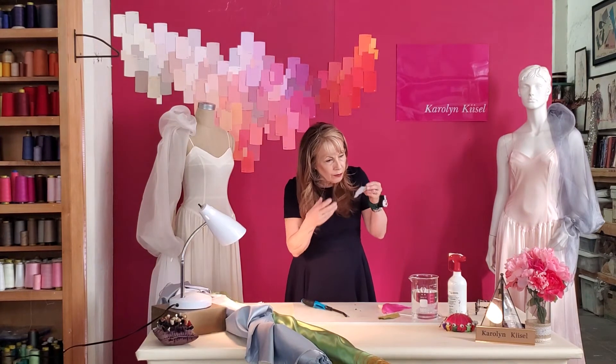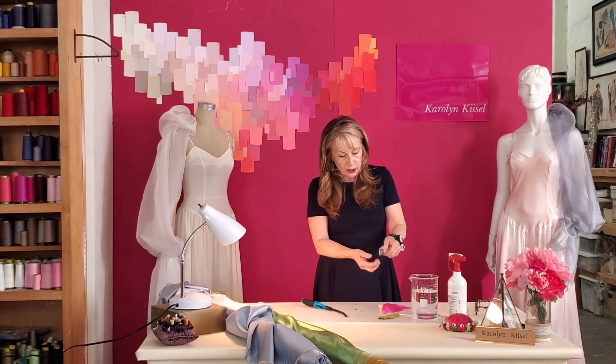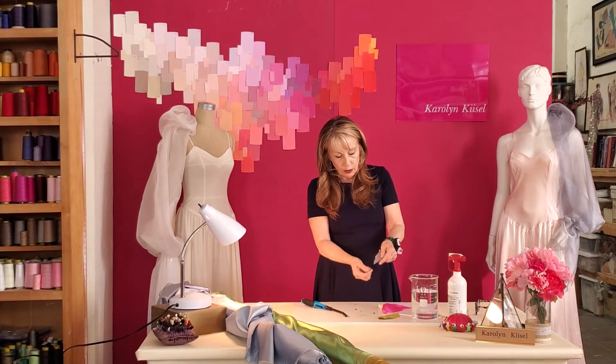Again, that smell of burning hair — let's check the ash, and the ash totally crumbles. So this one we know is a silk.